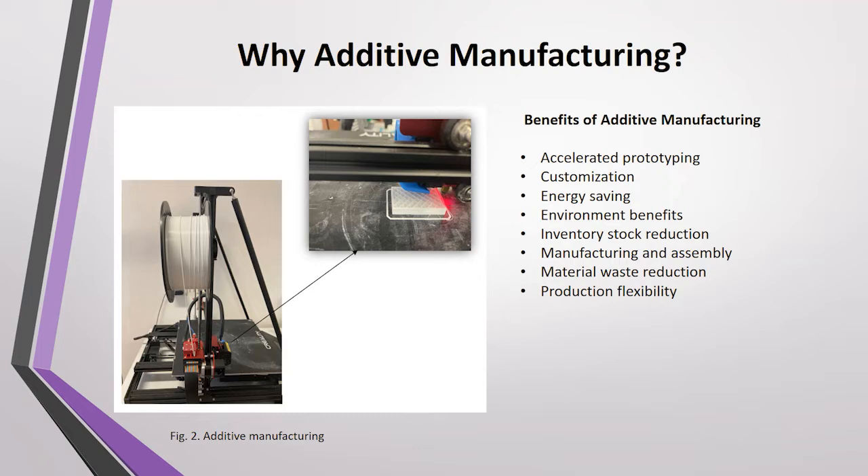The most notable benefits of additive manufacturing include accelerated prototyping, customization, energy saving, environmental benefits, inventory stock reductions, improved manufacturing and assembly, material waste reduction, and production flexibility.